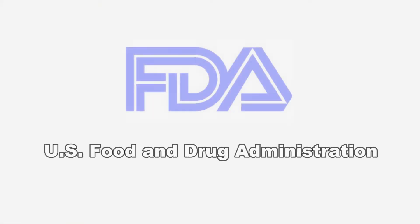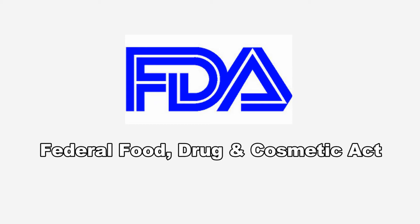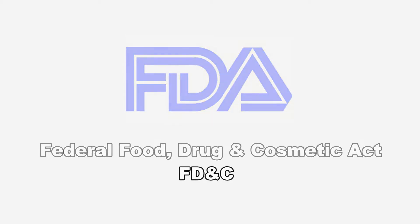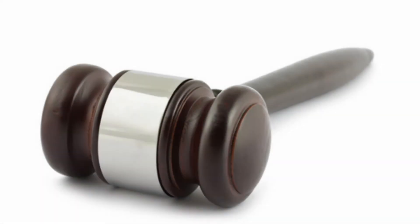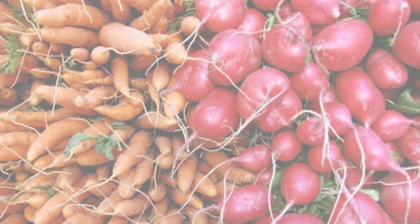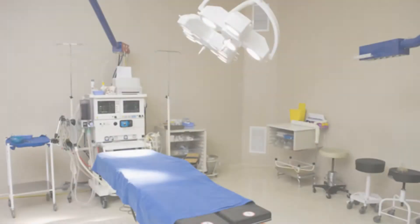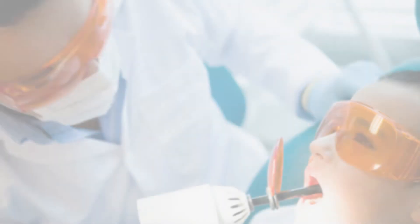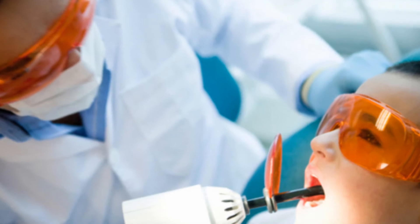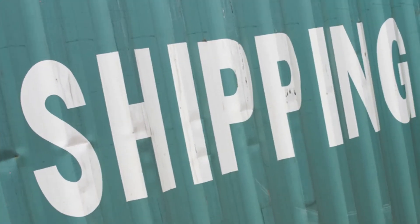The U.S. Food and Drug Administration is tasked with enforcing the Federal Food, Drug, and Cosmetic Act, also known as the FD&C, as well as other applicable laws. With the exception of most meat and poultry, all food, drugs, biologics, cosmetics, medical devices, and electronic products that emit radiation, as defined in the FD&C and related acts, are subject to examination by FDA when they are being imported or offered for import into the United States.